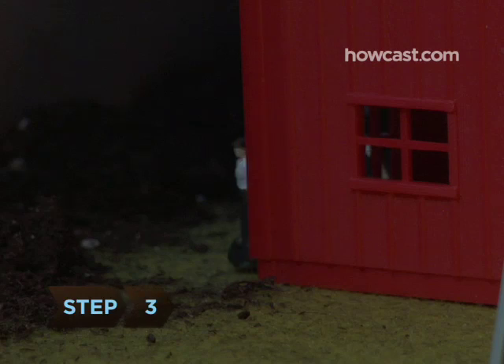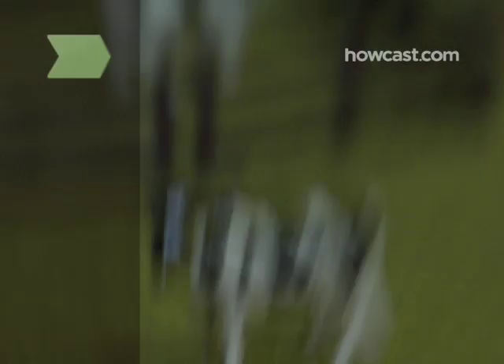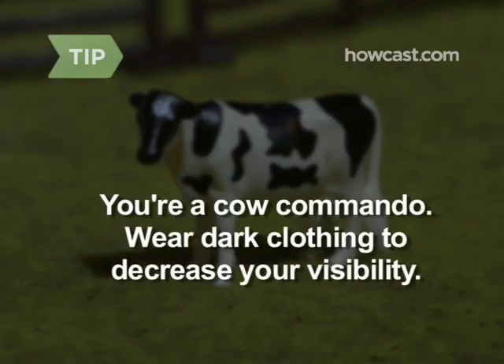Step 3: Return with your friends after dark wearing boots that can be hosed off. If you have to drive to the pasture, park your vehicle for a fast escape. You're a cow commando! Wear dark clothing to decrease your visibility.